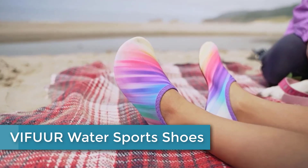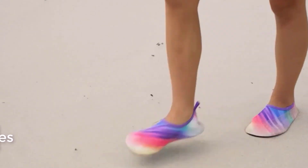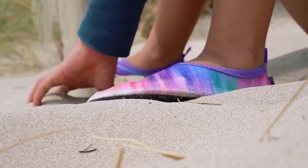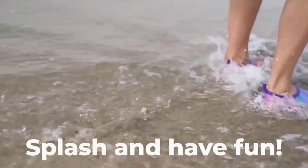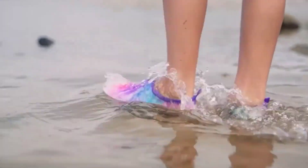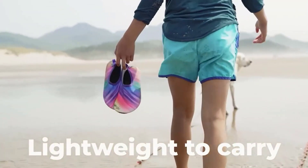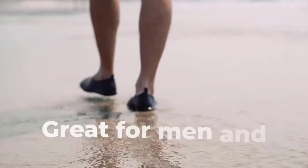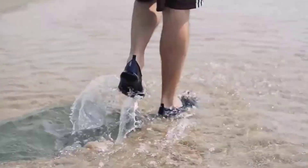Starting at number 5: VIFUUR Water Sports Shoes. VIFUUR Water Sports Shoes are lightweight and flexible footwear designed for water-based activities such as swimming, surfing, boating, and more. The shoes are made from a breathable, stretchy material that allows for a comfortable and snug fit. The soles are made from a non-slip material that provides excellent traction on wet surfaces, ensuring safety and stability. The shoes are also quick-drying, making them ideal for use in and out of the water. With a variety of colors and sizes available, VIFUUR Water Sports Shoes are a great choice for anyone looking for comfortable and practical footwear.